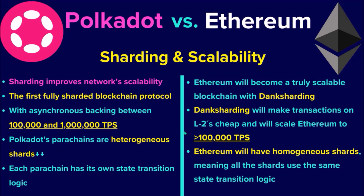And similarly, once Dunk Sharding is completed on Ethereum along with Layer 2 rollups, Ethereum is also expected to scale over 100,000 transactions per second. On Polkadot, each parachain is a heterogeneous chain, which means each parachain has its own state transition logic, while Ethereum will have homogeneous shards, meaning all Ethereum shards use the same state transition logic.